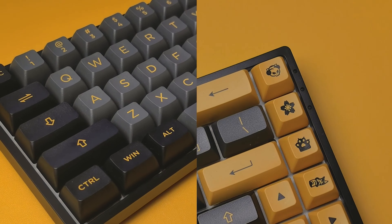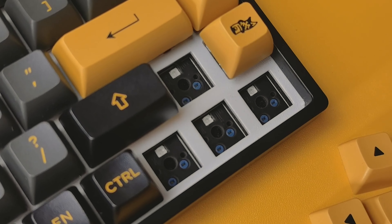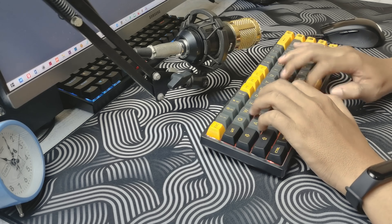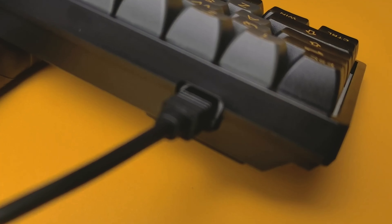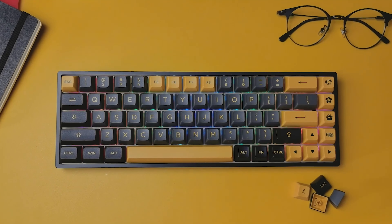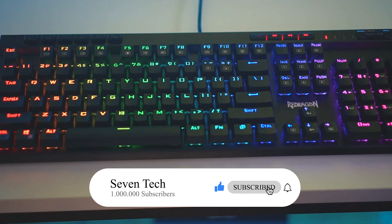Despite its small size, this keyboard doesn't skimp on performance. Typing is very satisfying thanks to the Cherry MX switches, and when it comes to gaming, this keyboard responds quickly and accurately. One additional feature is the ability to swap keycaps — the AKK03068B comes with some additional keycaps that you can use to customize your keyboard to your liking. Last but not least, the battery life is quite impressive. With a single charge, you can get up to 120 hours of usage, depending on your backlighting habits. And if you ever run out of battery, you can use the included USB-C cable to connect it and keep playing.